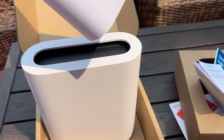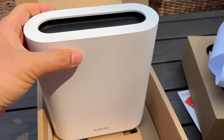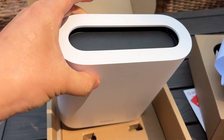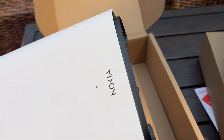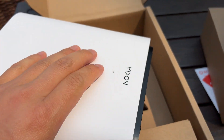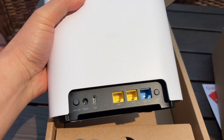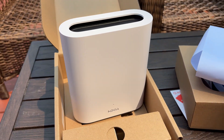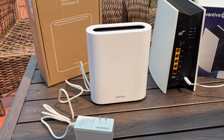Honestly, I don't even have devices that support Wi-Fi 7 yet. Most of my stuff is older, but they insisted it's the way to go. I was kind of bummed because I love my current Vantiva Cobra 5G Extreme gateway — it's been solid. But you know what? This is a great chance to compare the two side by side.